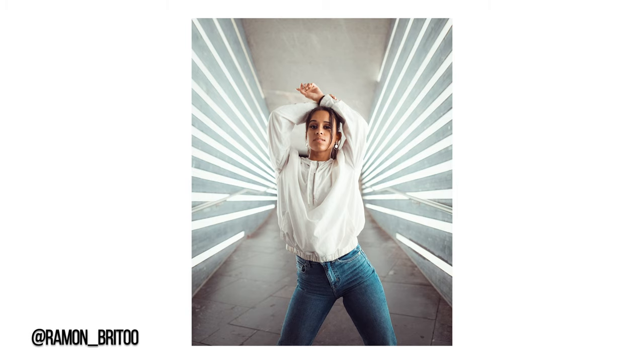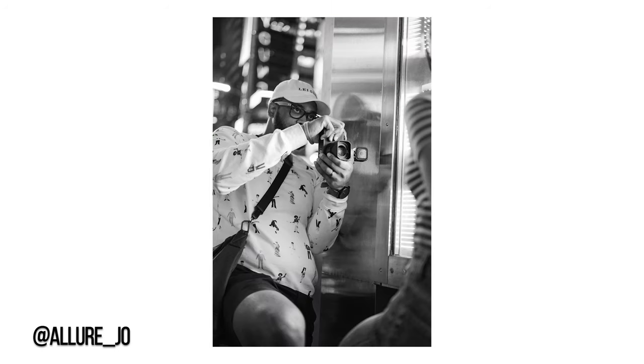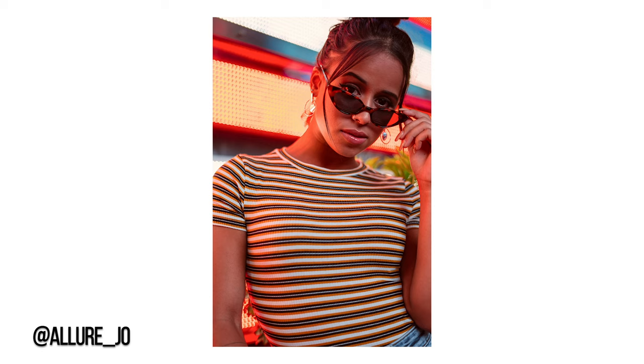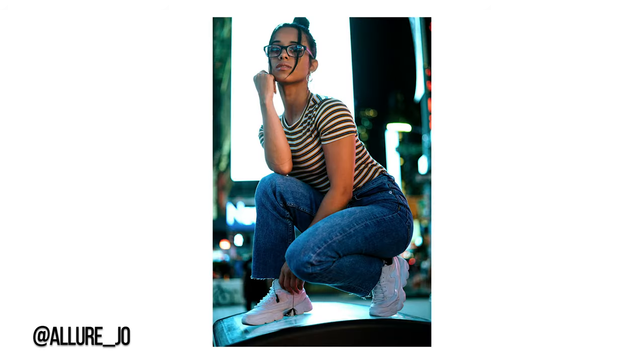For street photography I think that discreteness is key. If you want to see any of these images you'll find them on Melanie's page, Joan's page, or my page at ramon_brito. Subscribe to my channel, come to my Instagram portfolio, comment on the images and let me know you came from YouTube. Drop your Instagram handle in the comments below — I'd love to check out your work and see what inspires you as a photographer. I'll see you guys later.